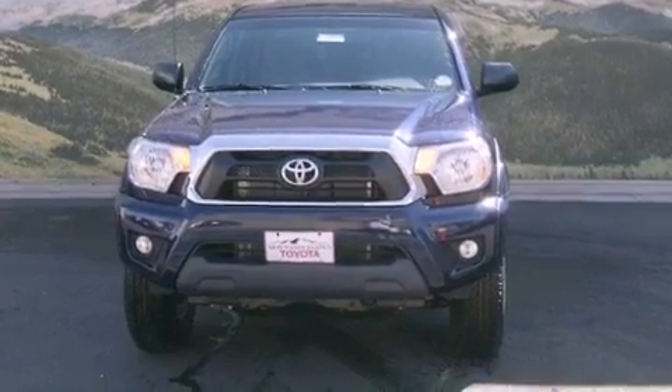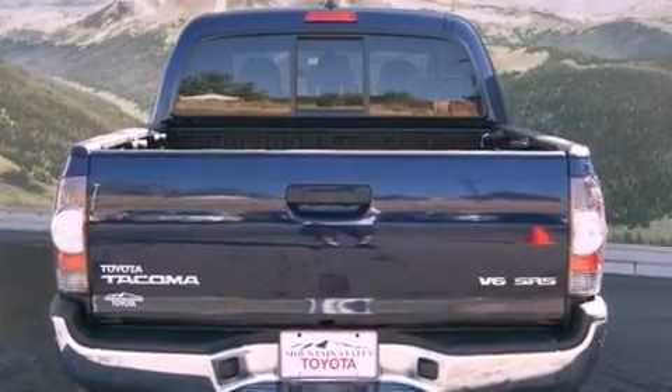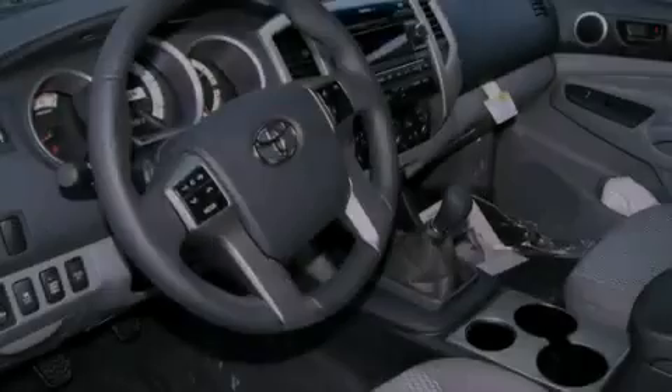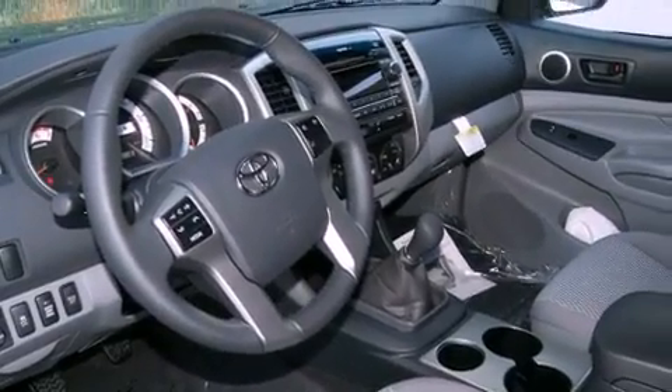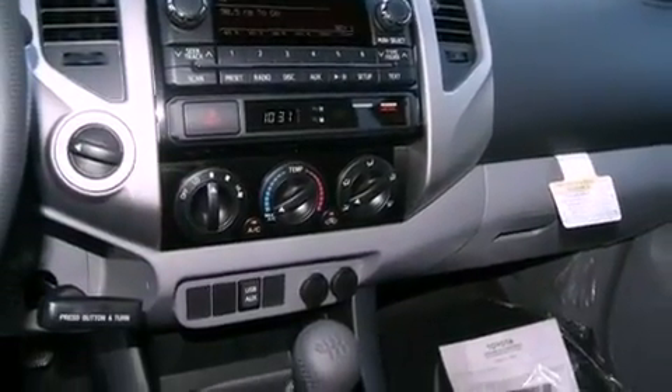All of the following features are included: a rear-view camera, air conditioning, cruise control, a CD player, a passenger side vanity mirror, a chrome grille, front fog lights, a traction control system, a split folding rear seat, and a trailer towing package.